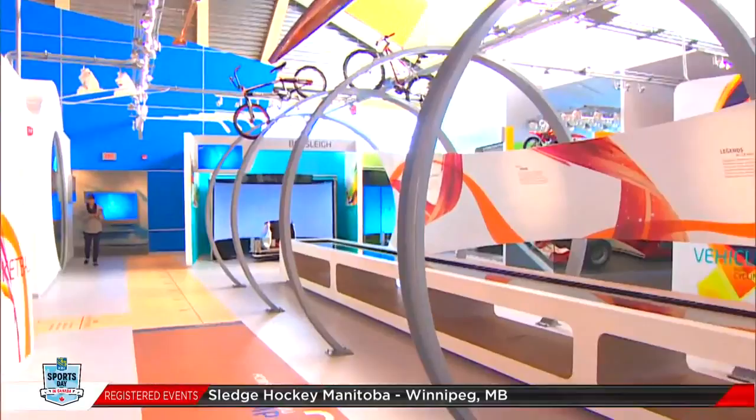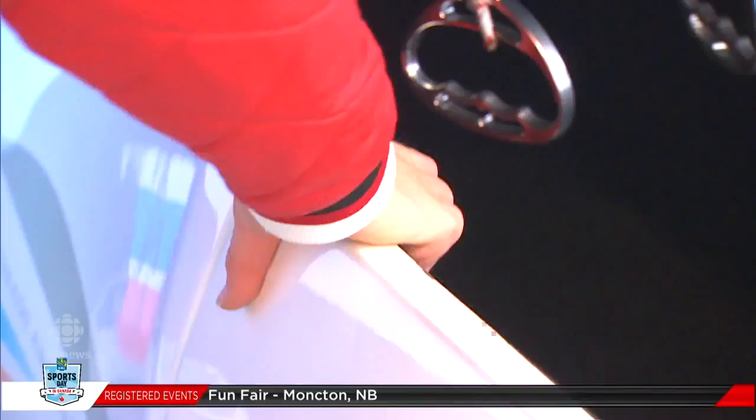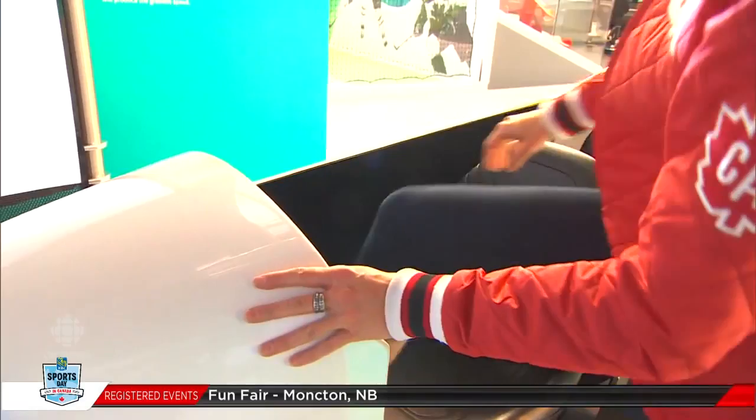This is the bobsleigh simulator and it is the only one of its kind in the entire world. Here we go! Oh my gosh! Good thing I was a ski skater.